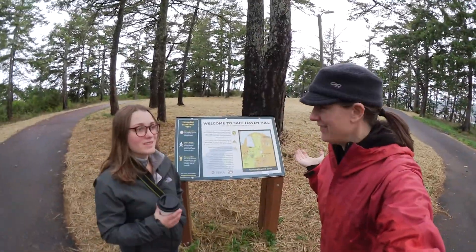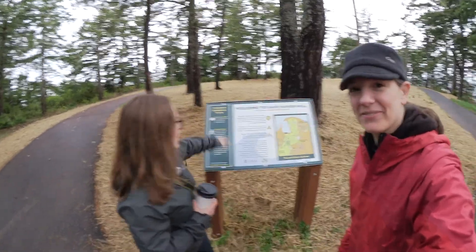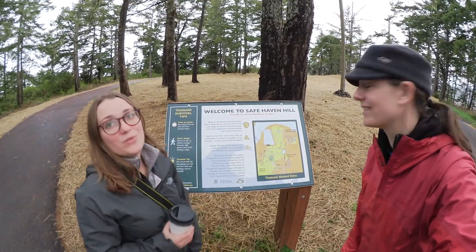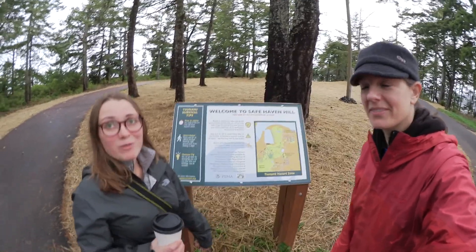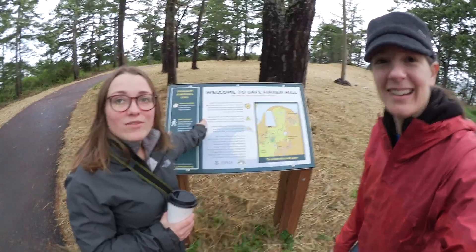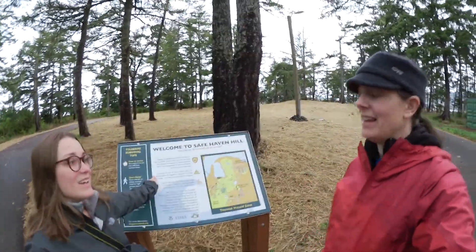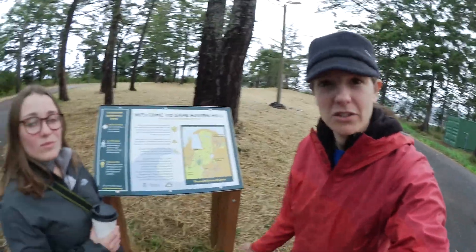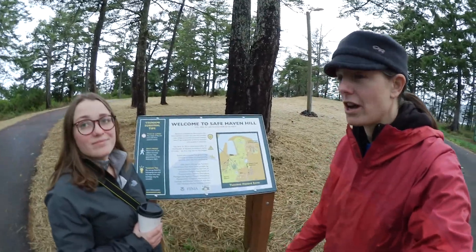Alright, we're at the top of the hill. We made it. We are at an elevation of 85 feet, which means we'll be safe from the tsunami waves. Something that Trish and I were really surprised to read is that we have to stay here for 24 hours. Yeah, so because of the aftershocks — even if there is one tsunami, there could be additional tsunamis generated by aftershocks.